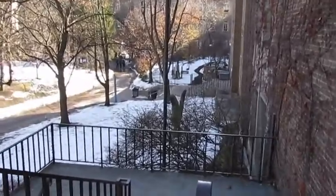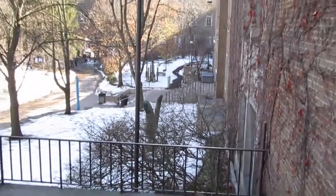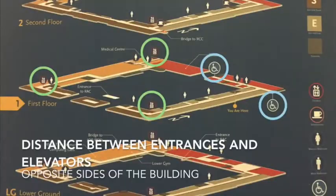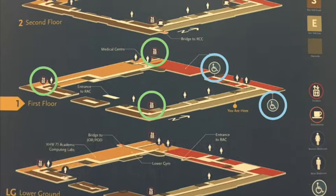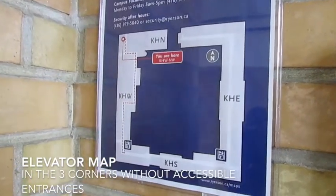With Kerr Hall's spacious attributes, adding ramps would be an ideal action making classrooms and facilities easier to access. The elevators are located at three of the four corners in Kerr Hall, which is good because it provides easy access to all of the rooms. The only problem is that they are placed in three corners of the building without any entrances that are accessible to the physically disabled.